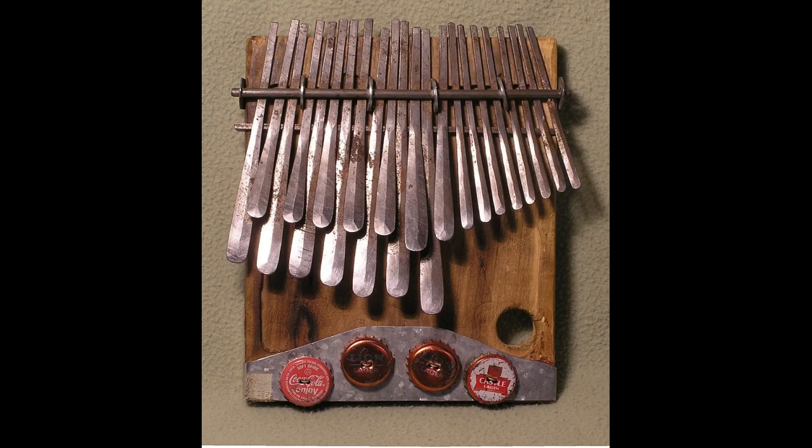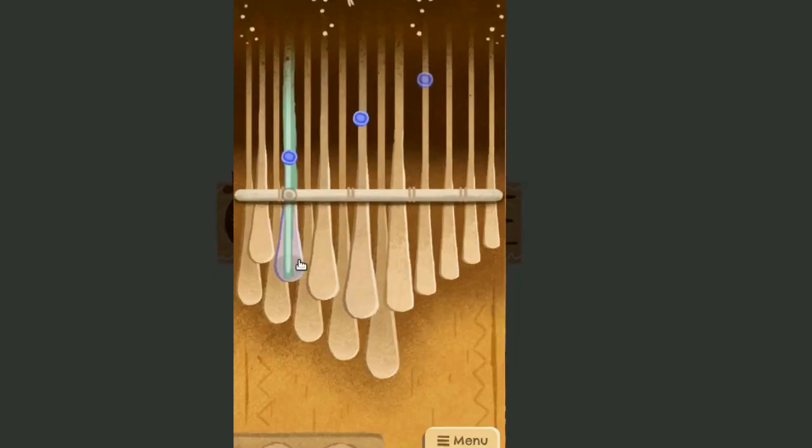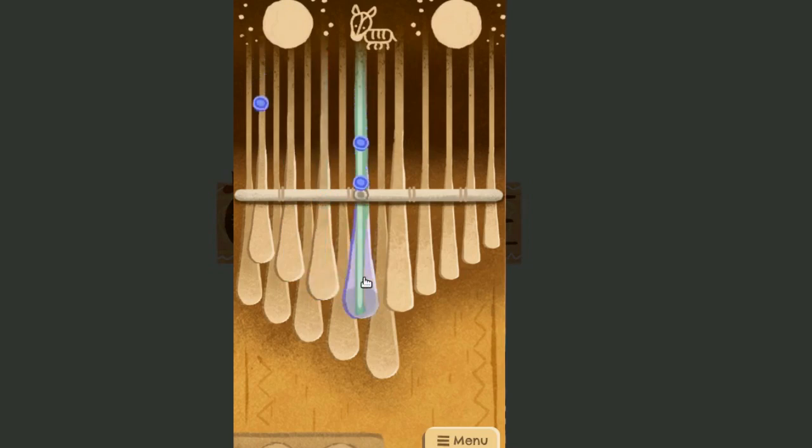The music played on the instrument, which is also called Mbira, often consists of two or more interlocking and cyclical parts marked by polyrhythmic complexity. Songs lend themselves to improvisation, so no two performances are exactly alike.